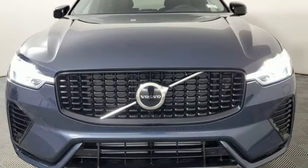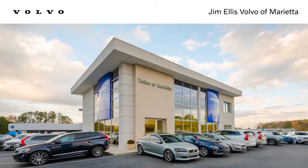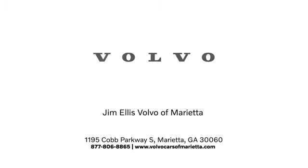The time is now — see it for yourself today. Stop in or contact us today. We're conveniently located at 1195 Cobb Parkway South in Marietta.